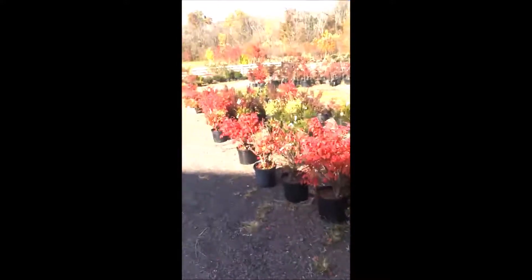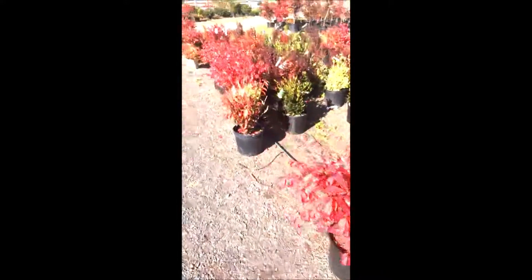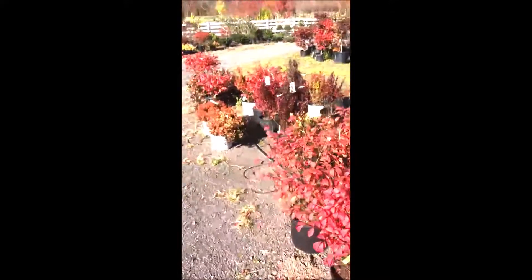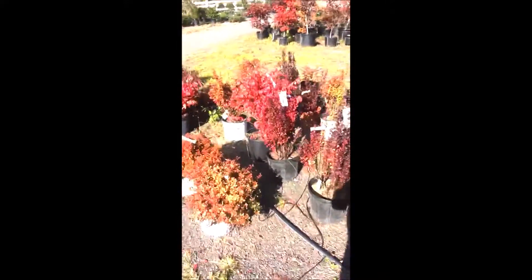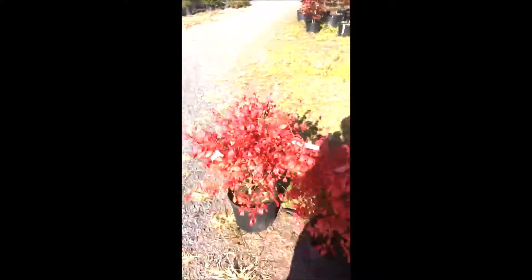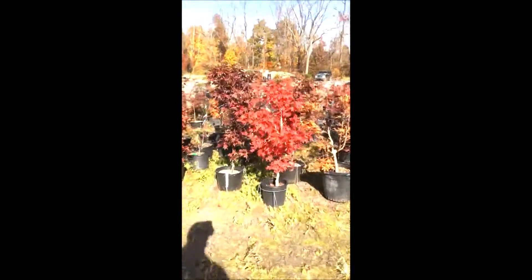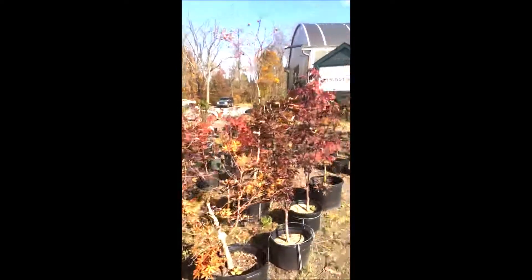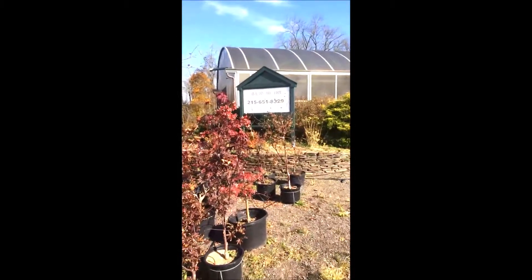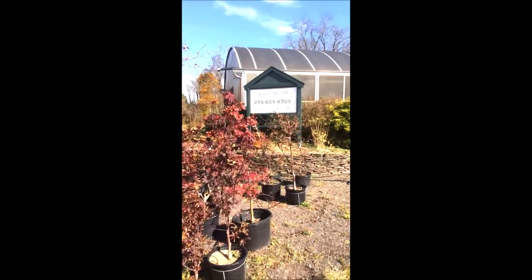This is Bill at Highland Hill Farm and these are some really nice looking burning bushes that turn bright red in the fall. There's some boxwoods in here and these are barberries — orange rocket barberries — and more burning bushes. And these are some Japanese maples that we have. We have a lot of different kinds of Japanese maples and again our phone number is 215-651-8329 and we're looking to barter for a 42 inch brush hog.